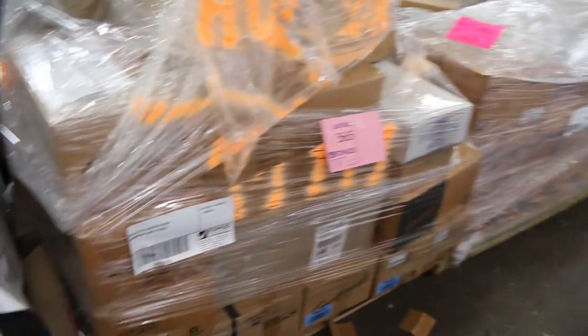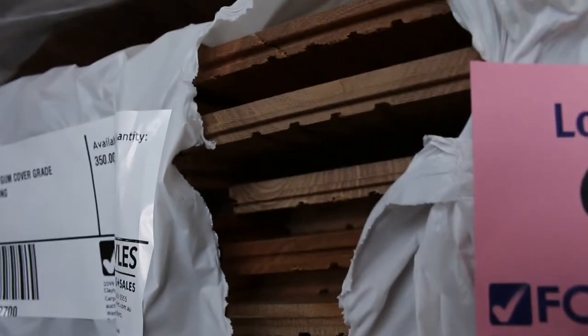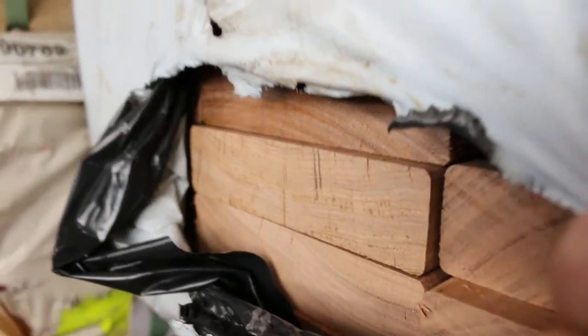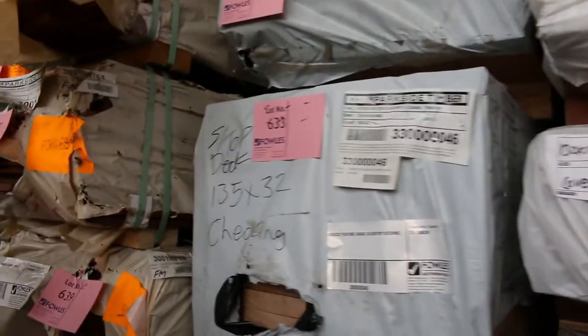Got a pallet of assorted door furniture there, lot 565. Have a look at this: 130 by 14 spotted gum overlay, also got grey ironbark in a 130 by 14. But have a look at this — 135 by 32 silver top decking. Have a look at that — absolutely magnificent, sensational stock. There's about half a dozen packs of that as well.